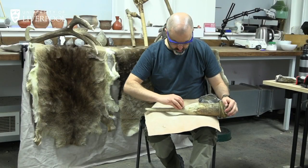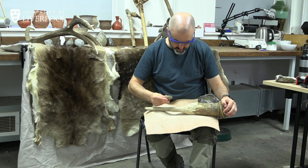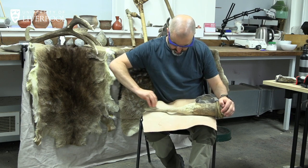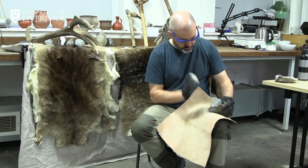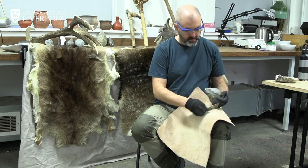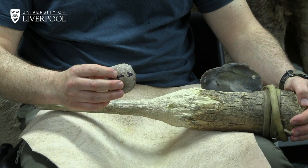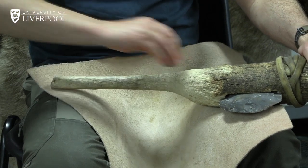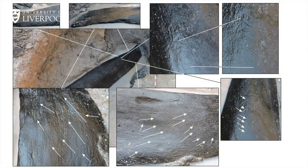Once we have the 3D models, we need to understand what those marks are telling us about the tools that were used and how they were used. To do that, we need experimental archaeology. Here at Liverpool, we have our own ancient technologies workshop, and Chris is an expert in making and using stone tools. He's making a flake of stone using the same raw material we found at Kalambo Falls, and using that to shape a wooden handle to see what kind of marks the stone leaves on the wood. We can then take those marks as a reference and look at the prehistoric wood — and yes, we do find very similar marks from scraping.